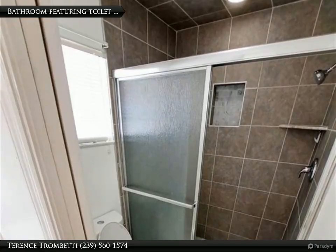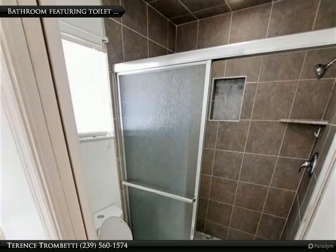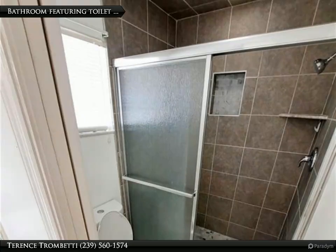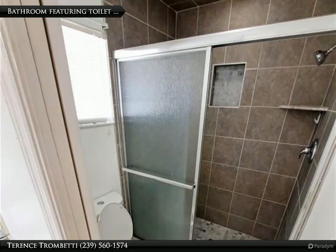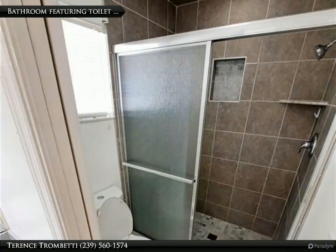The master suite, thoughtfully separated from the guest bedrooms for added privacy, serves as a peaceful retreat with direct access to the pool and an en-suite bathroom featuring a walk-in shower. Two additional bedrooms provide comfortable space for family, guests, or a home office, with a second bathroom conveniently located nearby.